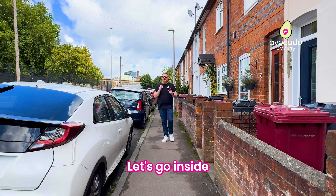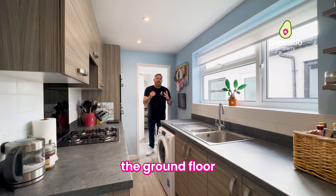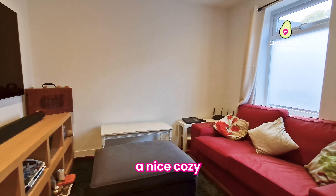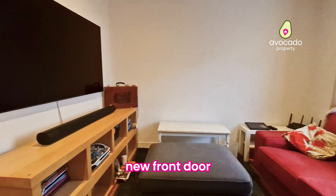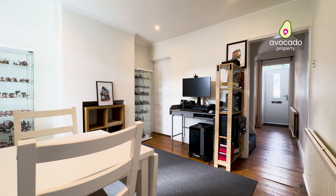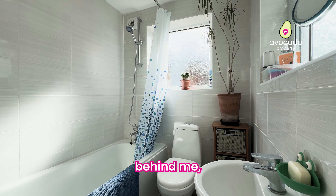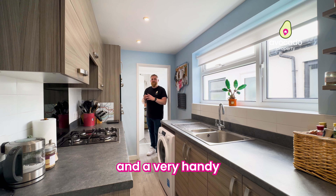But enough about this wonderful local area — let's go on inside and have a look at this house. On the ground floor at the front of the house you've got a nice cosy living room with a brand new front door giving you access into that small porch area. We've then got the dining room which follows through into this lovely modern kitchen, and just behind me we've got a lovely modern bathroom and a very handy storage cupboard in between those two rooms.